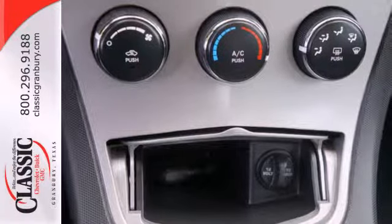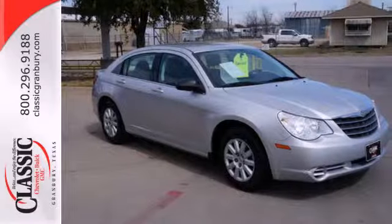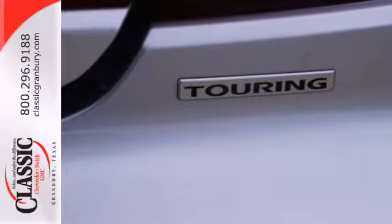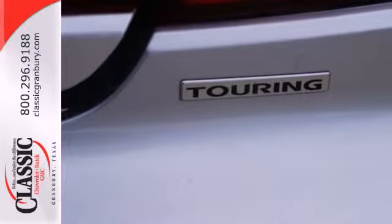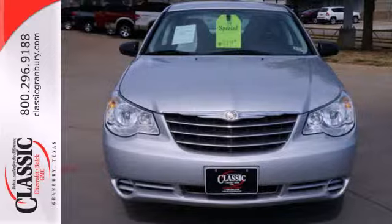Four-wheel anti-lock brakes and McPherson strut front suspension are all standard in the roomy and refined Chrysler Sebring. With its rock-solid build quality combined with amazingly responsive handling and head-turning style, the Chrysler Sebring just can't be beat.